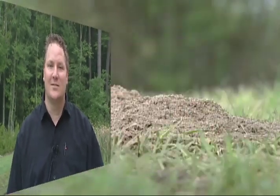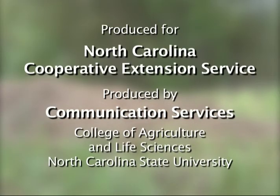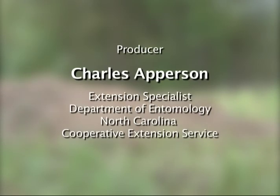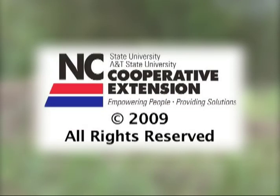For more information on controlling fire ants in your area, contact your local office of North Carolina Cooperative Extension. For more information, visit www.ca-mean.org.